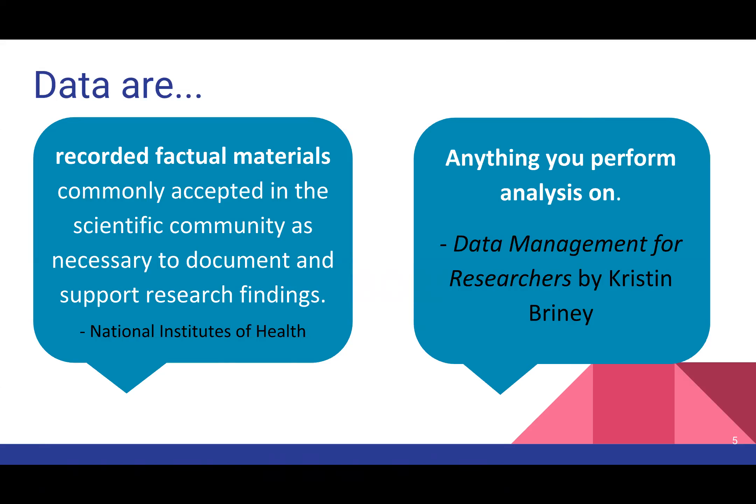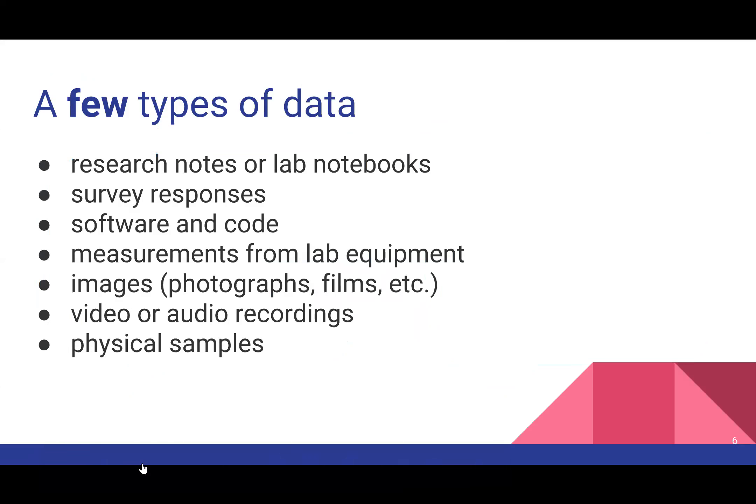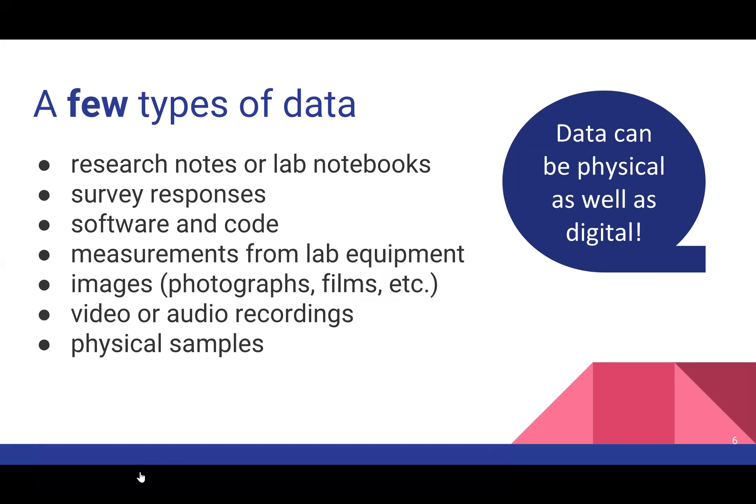This slide lists a few types of data — by no means an exhaustive list. It includes things from what you would traditionally think of as data, like outputs of lab equipment or experiments, to things you may not think of as data, such as software or code, video or audio recordings, and physical samples. Data is not only digital — it can be physical as well. It can be papers people collect, handwritten observation notes, or physical samples from field trips or lab.